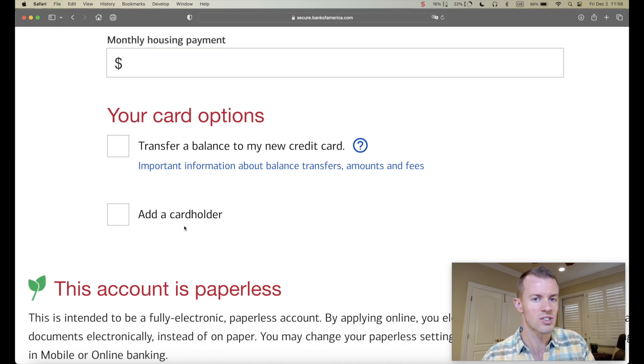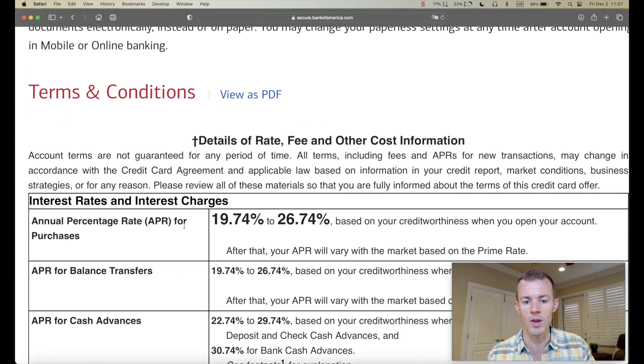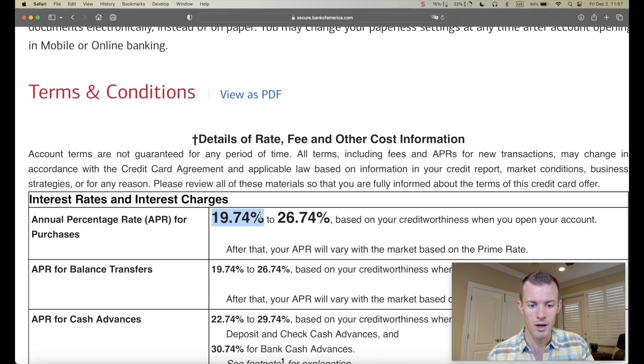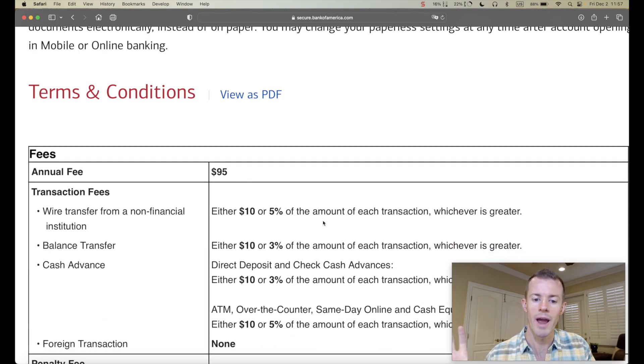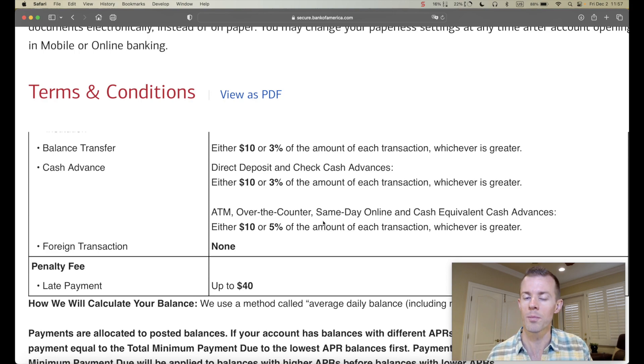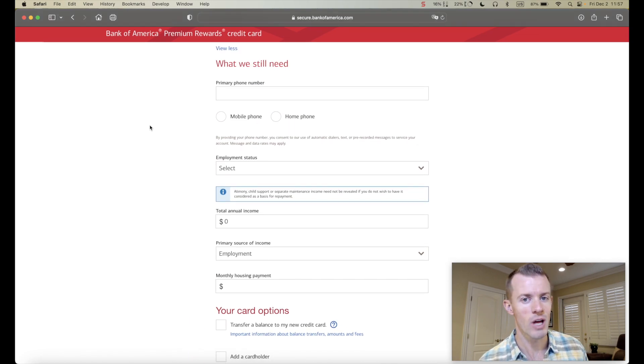There's also paperless statements, then all the terms and conditions. The APRs are very high right now — 19.74% is the minimum I could qualify for, as high as almost 27%. There are also different APRs for balance transfers, cash advances, and other things — penalty rates, annual fees, all that. Do look these over whenever you're applying for a new card, so you understand the circumstances and won't have any surprises about fees if you get approved.